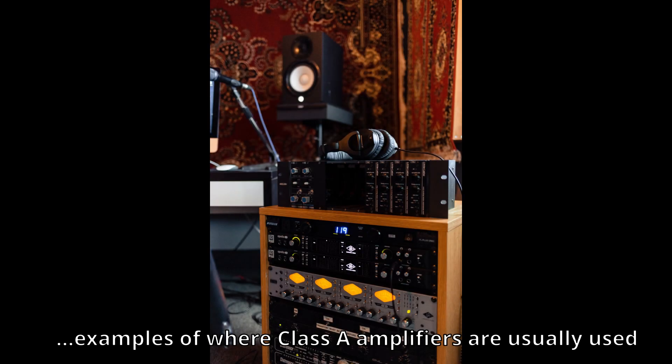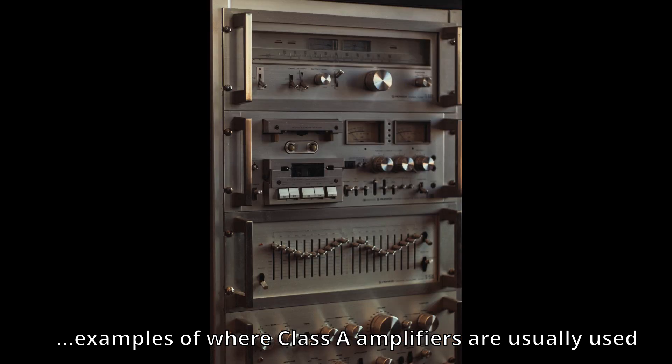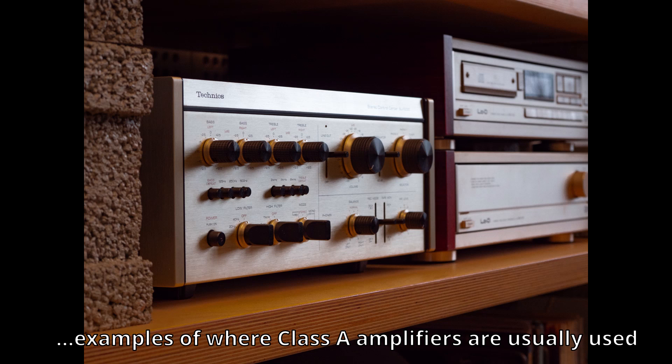To start with class A amps — we do not use those. Audiophile people will typically use those in their home stereos. Class A amps are extremely heavy and very inefficient, with about 30 to 35 percent efficiency. You should never see or use those in pro audio.